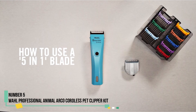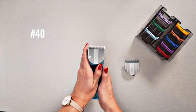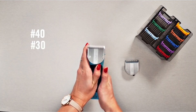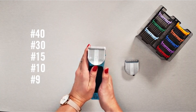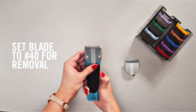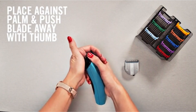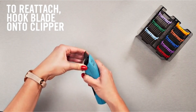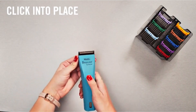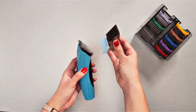Number 5: Wal Professional Animal Arco Cordless Pet Clipper Kit. The Wal Professional Animal Arco cordless pet clippers combine lightweight design, ergonomic grip, and battery-powered convenience, featuring five trimming lengths: number 9, number 10, number 15, number 30, and number 40. Paired with four comb guides, these clippers offer precision grooming for ears, faces, and paws across dogs of all sizes.